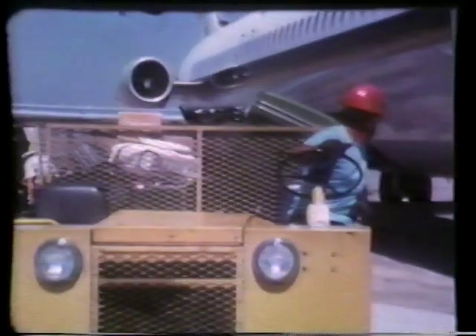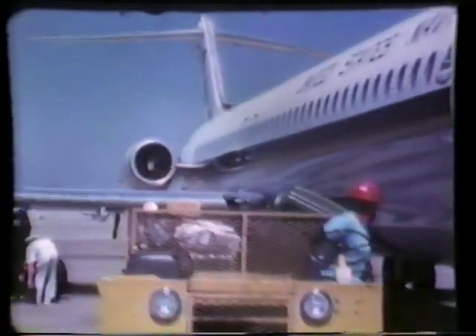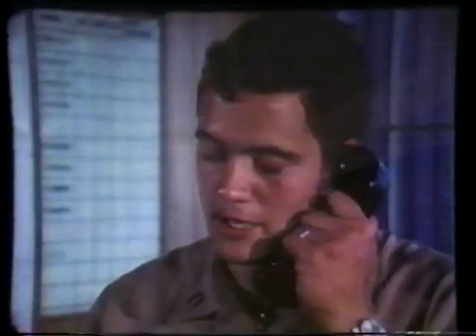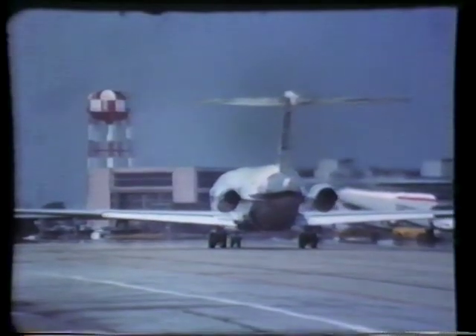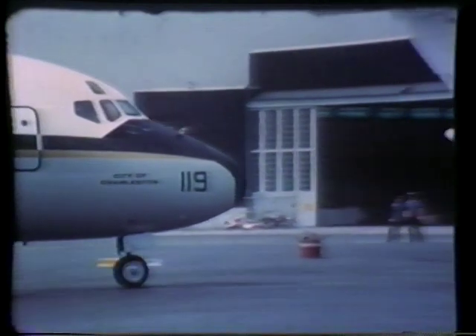The C-9B leaves Jacksonville at 0700 hours for Corpus Christi, Texas, then Puerto Rico, returning to Providence, Rhode Island, and Brunswick, Maine. Flight 842, departing for Yuma and El Toro, picking up a code 4 and 55 passengers for Cherry Point, North Carolina.